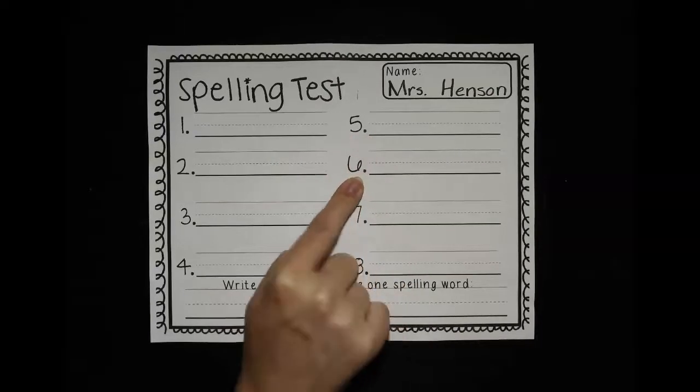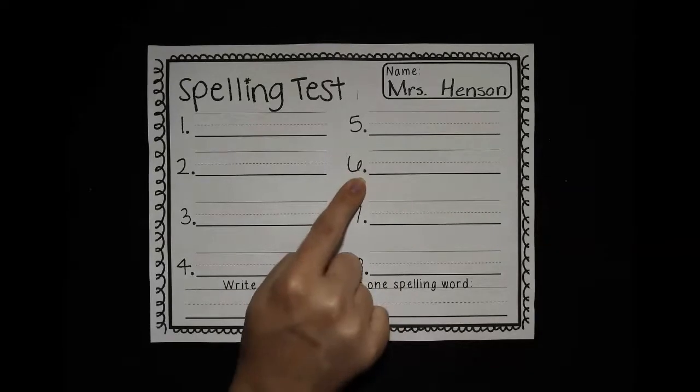Number six is cat. My neighbor has a gray and black striped cat. Cat. All right, push pause and take your time writing that one.